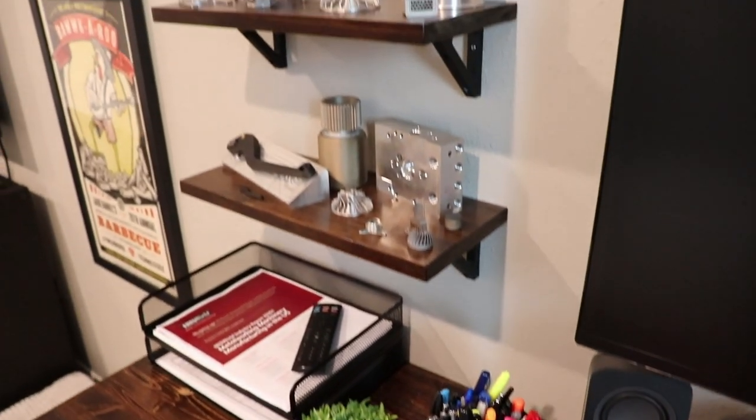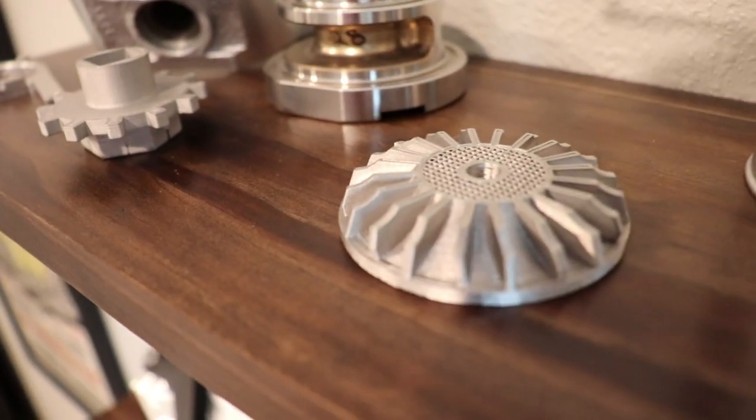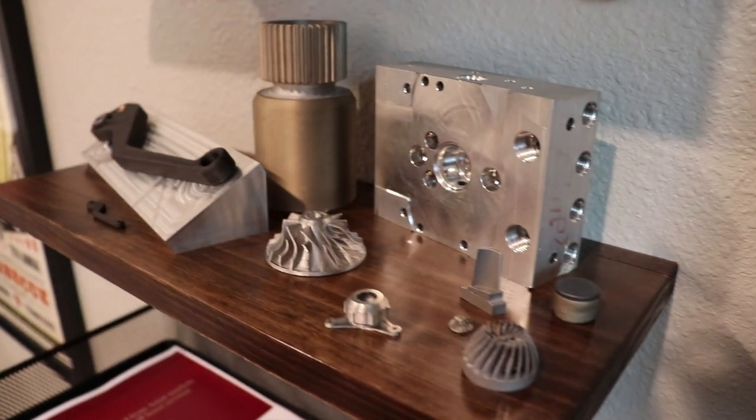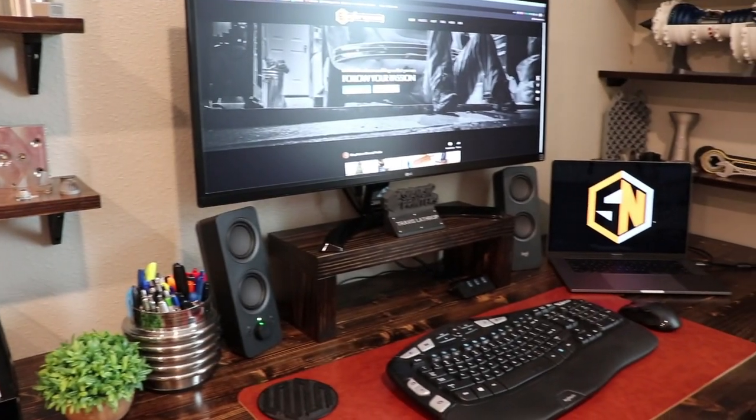Those shelves above the desk were also a video I did, and you'll notice the shelves on the left side of my monitor have since been reinforced — I started loading them with pretty heavy stuff and they started to sag. This is where I showcase machined or 3D printed metal parts that I have or am working with. I try to keep a very clean desk when possible. I work better when it's cleared off, so I keep it to a minimum: two basic speakers, a monitor stand I made, a widescreen 29-inch monitor, and a small plant.